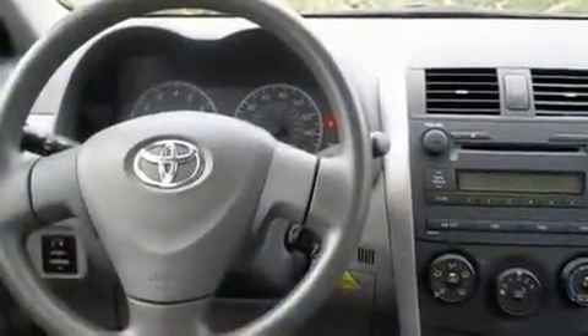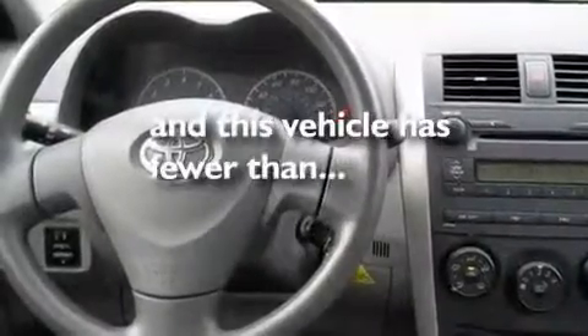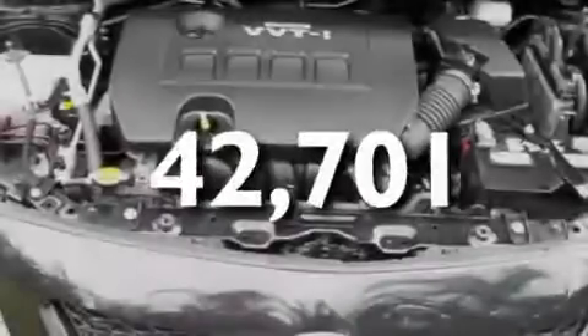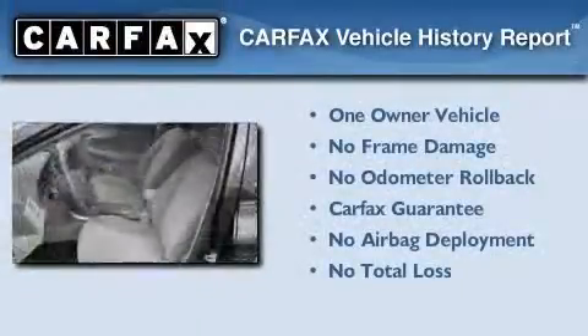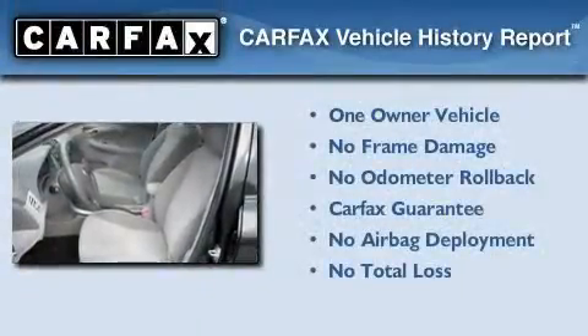It also has an anti-lock braking system, a rear window defroster, and less than 43,000 miles. This sedan has had only one owner and it qualifies for the Carfax buyback guarantee.